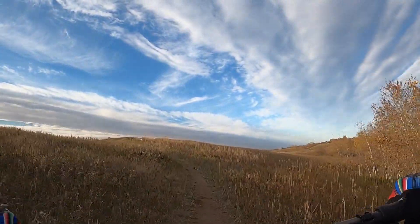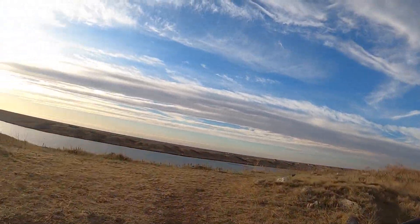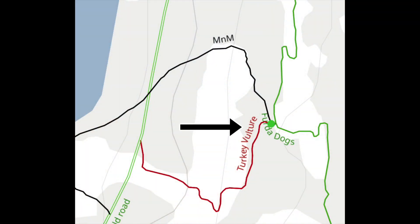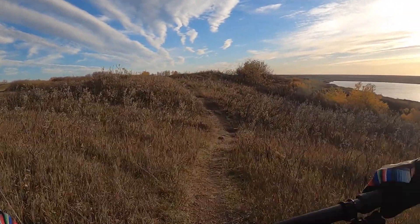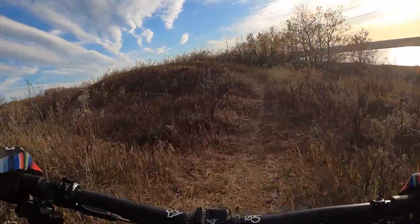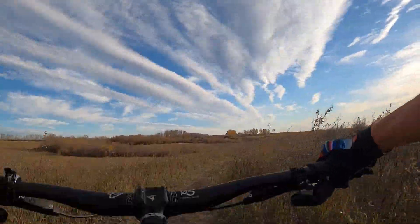Instead, we're going to do a new one called Turkey Vulture. So here at the top of the ridge, you turn right for M&M, you turn left for Turkey Vulture. I've ridden this trail twice today — this will be the third time. I have not done a good job yet, so we'll see how the third time goes.